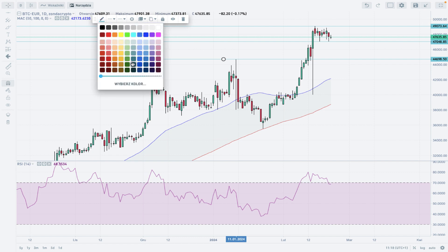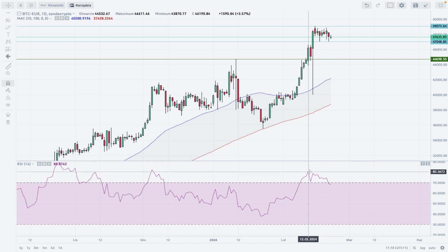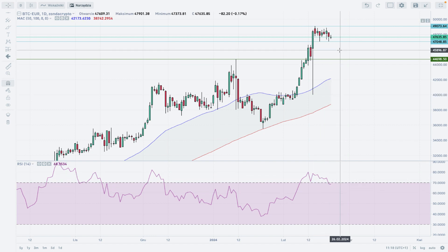If there is any breakout lower, below 47,007 Euro, the next target would be located around 44,698 Euro. This is the technical support level for the bulls. The momentum is coming off extremely overbought conditions — way above the level of 80 — and right now we are just testing the 70-point level on the RSI.